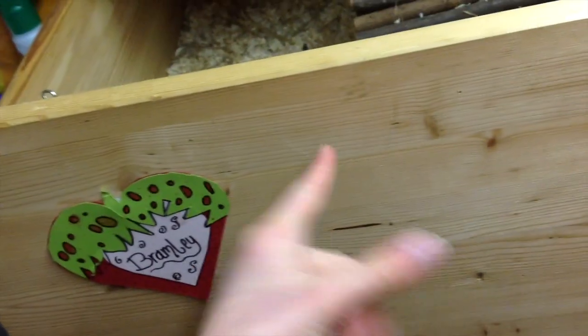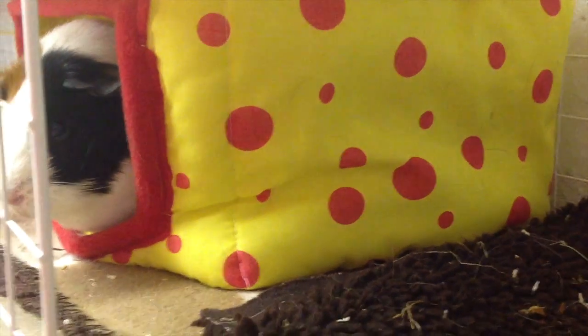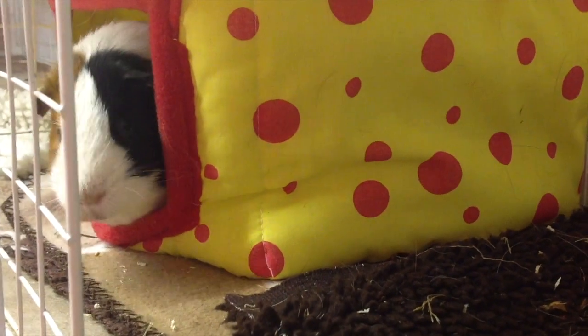It is a wooden converted run, so it's made from different slabs of wood, and we kind of attached it all together and made this beautiful wooden thing. He has his house because he's been a good boy — he hasn't been weeing all over it like Bramley has.